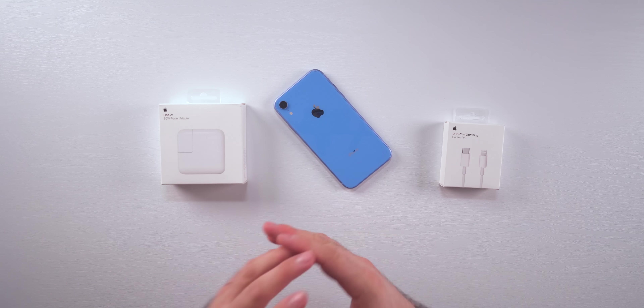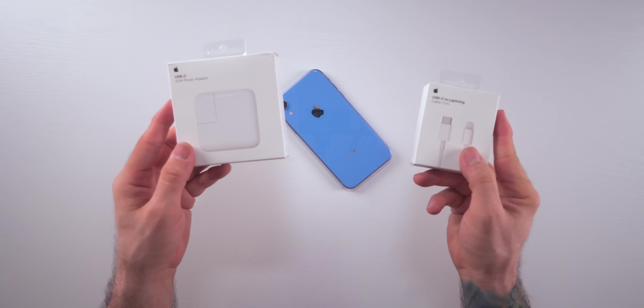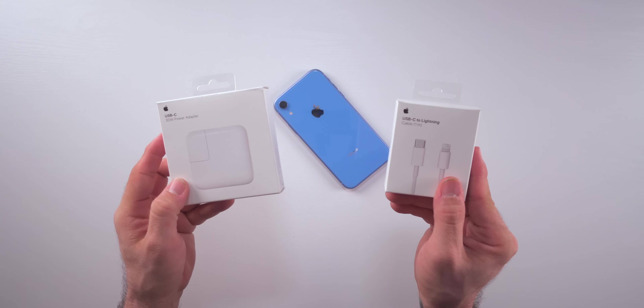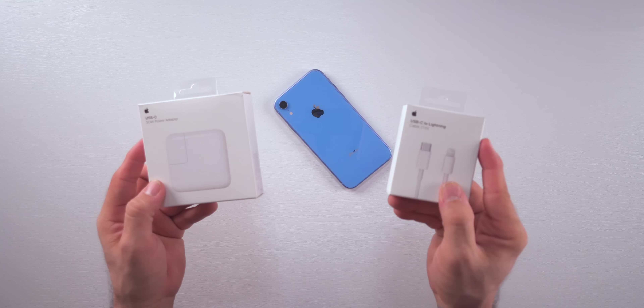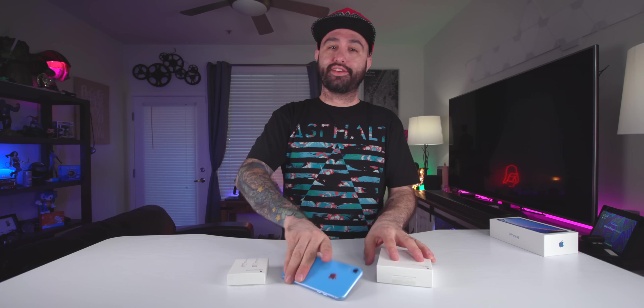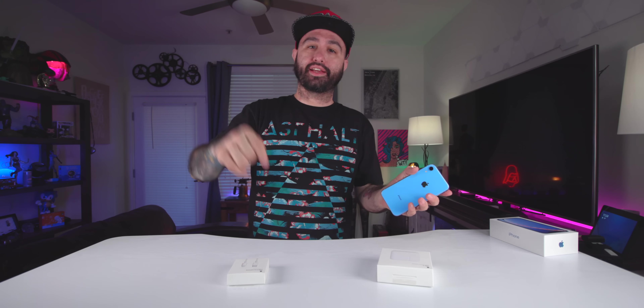If you're looking for fast charging, there are a ton of options, but from Apple they are a little more expensive. To fast charge the iPhone XR, you'll need to pick up the USB Type-C 30-watt power adapter and the USB Type-C to Lightning cable. Unfortunately they don't include it in the box, but I'll leave several options linked in the description.